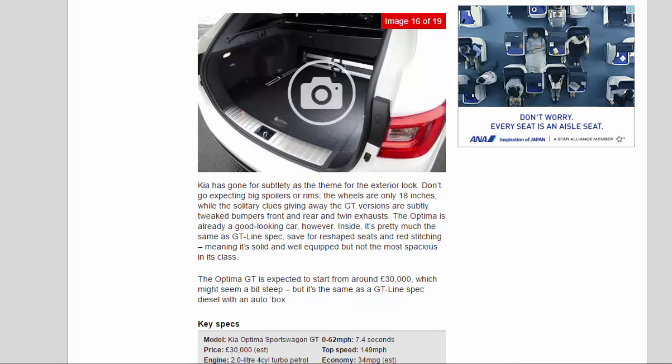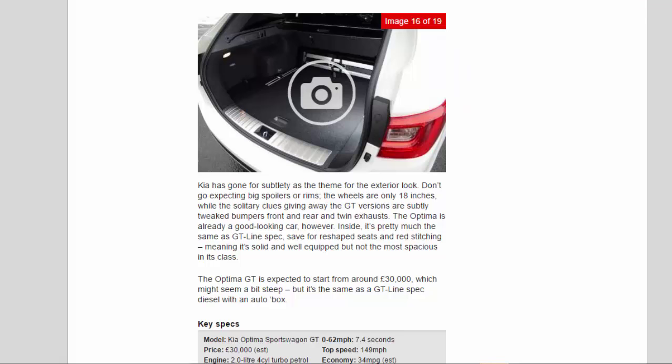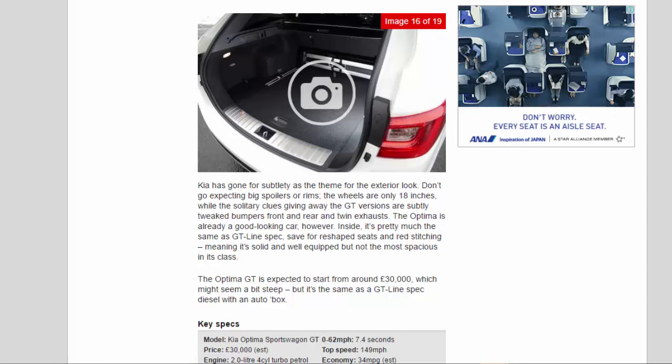Kia has gone for subtlety as the theme for the exterior look. Don't go expecting big spoilers or large rims — the wheels are only 18 inches — while the solitary clues giving away the GT version are subtly tweaked bumpers front and rear and twin exhausts. The Optima is already a good-looking car. Inside, it's pretty much the same as GT Line spec, save for reshaped seats and red stitching, meaning it's solid and well-equipped but not the most spacious in its class.